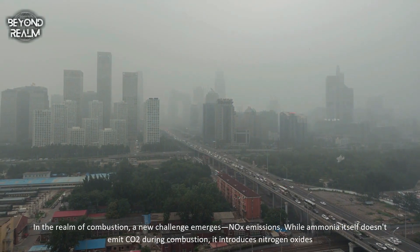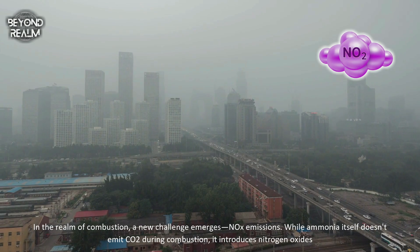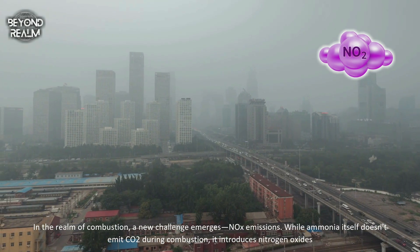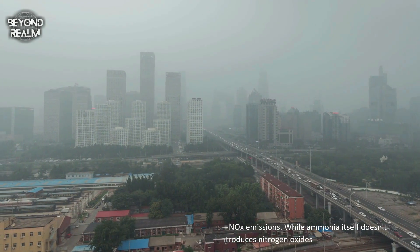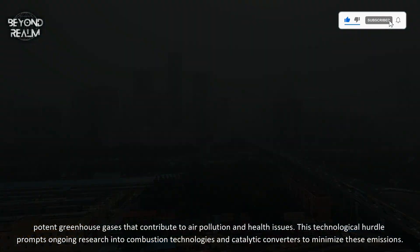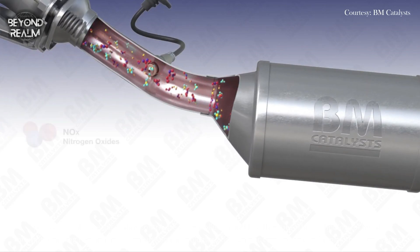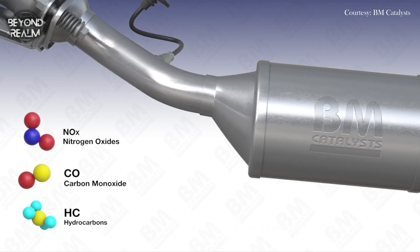In the realm of combustion, a new challenge emerges: nitrogen oxide emissions. While ammonia itself doesn't emit CO2 during combustion, it introduces nitrogen oxides — potent greenhouse gases that contribute to air pollution and health issues. This technological hurdle prompts ongoing research into combustion technologies and catalytic converters to minimize these emissions.